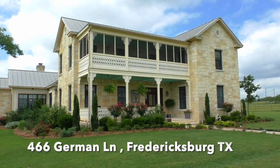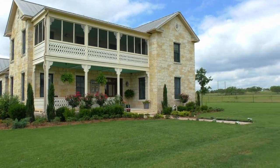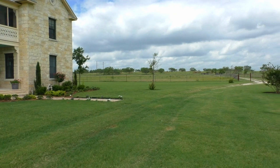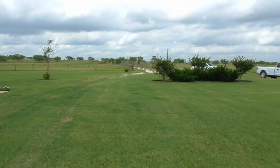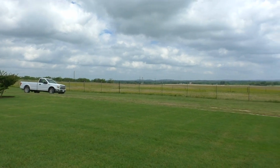Hello everyone, Mike Starks with RE-MAX Town & Country here. Today we're looking at 466 German Lane — a beautiful rock home offering a little over 4,100 square feet, three bedrooms, three and a half baths, sitting on just a little over 50 acres, just south of Fredericksburg.